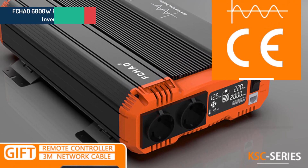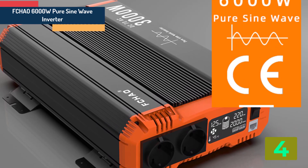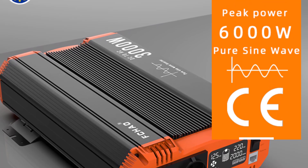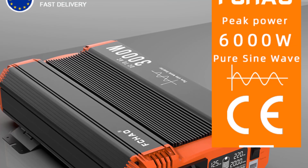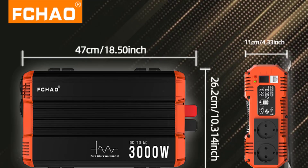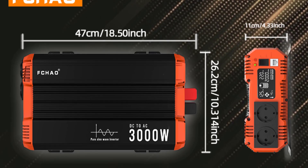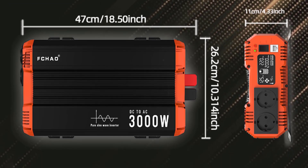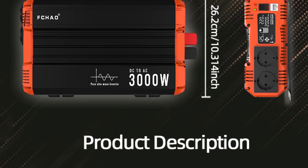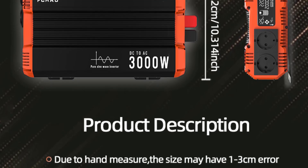Item number 4 is the Schau 6000W Pure Sine Wave Inverter. Specifications: Brand name, Schau. Output frequency, 50 Hz or 60 Hz. Weight, 5.62 kg. Size, 47 x 26.2 x 11. Output type, single. Model number, KSD 3000W-C. Type, DC/AC inverters. Origin, mainland China. Certification, C, RoHS.